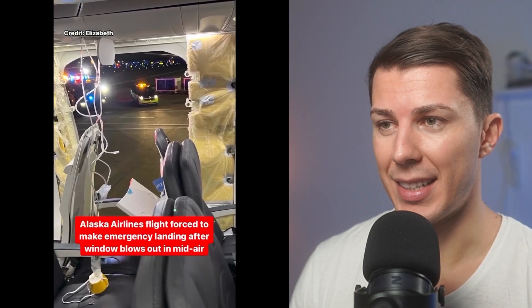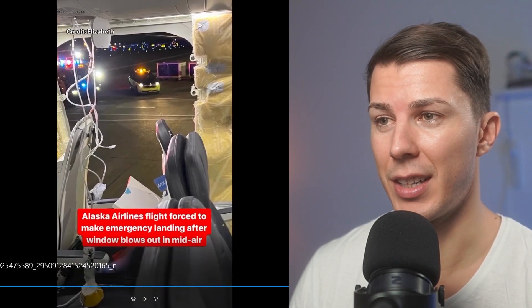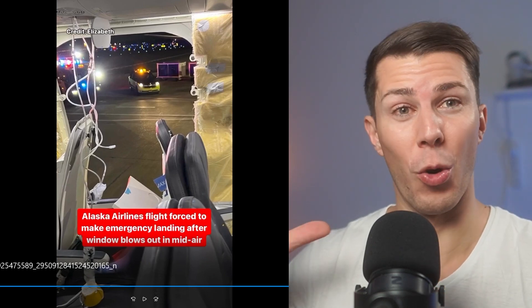Unbelievable, ladies and gents — that is absolutely crazy, this is the craziest thing I've ever seen and it's my fear as cabin crew. This is my worst nightmare, to be honest with you.